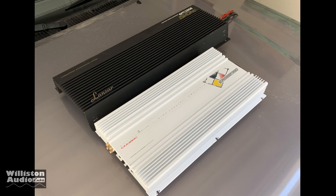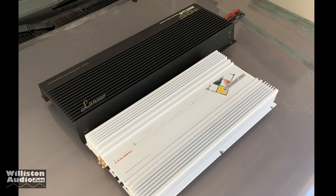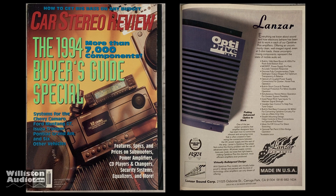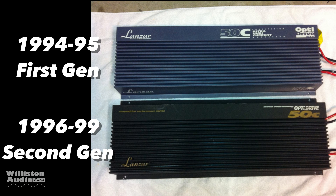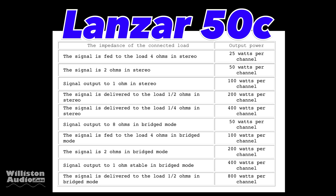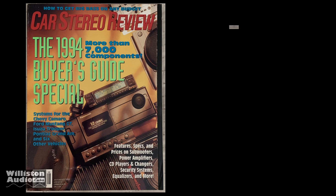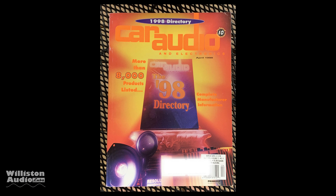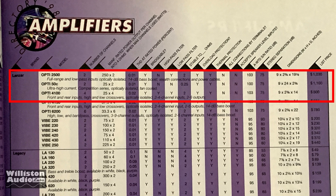Today we're going to look at the Lanzar OptiDrive 50C and the Crossfire CFA 30HC. The Lanzar OptiDrive goes way back to 1994 — that's when this model first hit the market. We have a picture of a blue one and a black one; the blue was '94 to '95, the black was '96 to '99. The ratings were the same for all: 25 watts per channel at 4 ohms up to 800 watts bridged at 1.5 ohm. In 1994 the MSRP was $1,500, and by 1998 it dropped to $1,100 retail — $400 less in just a few years.